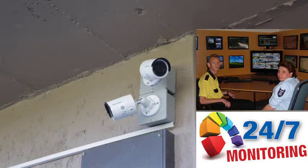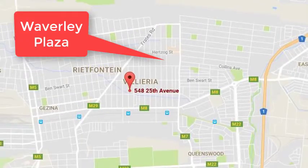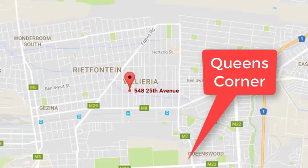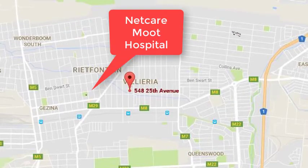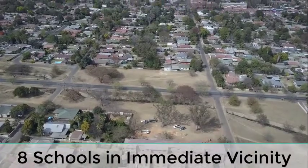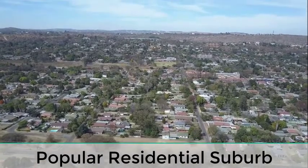The complex is under 24/7 CCTV surveillance with armed response. These units are centrally located close to various shopping centers and are only 1.5 kilometers away from the Netcare Moort Hospital. This is one of the oldest suburbs, which is well established.